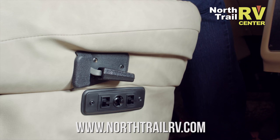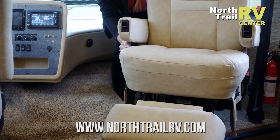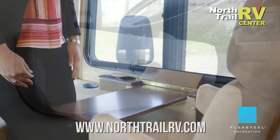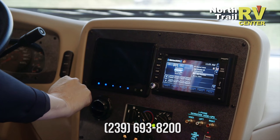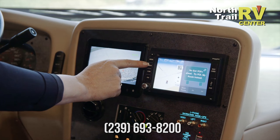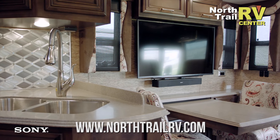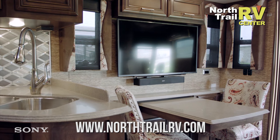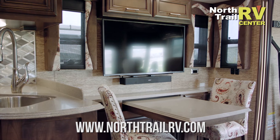Up front here we have power adjustable driver seats. The passenger seat has a footrest and a workstation. We have Flexsteel furniture with ultra fabric leather. We have the optional X-Site dash radio with a six-inch monitor and Rand McNally navigation. We have a Sony LED TV with DVD player.